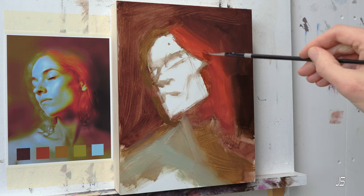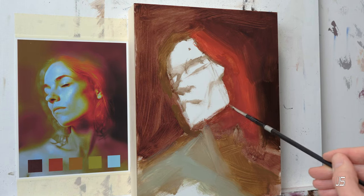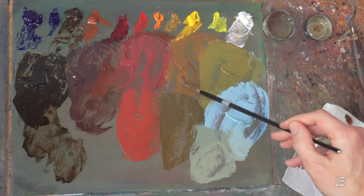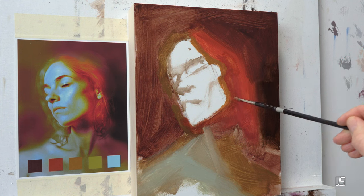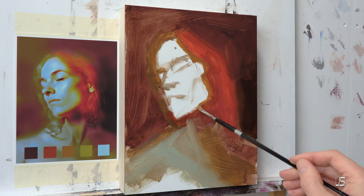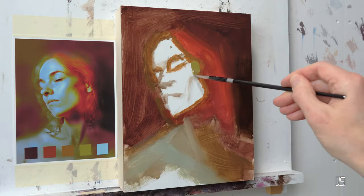Number three is experiment with color harmonies. ChatGPT says: choose a color harmony scheme like complementary or analogous and experiment with variations of those colors. This complements number two in a lot of ways — they could almost be lumped together. As you're researching color theory, you should be experimenting with these different color harmonies: analogous, complementary, split complementary, triadic. All these are different things to research but also to experiment with.